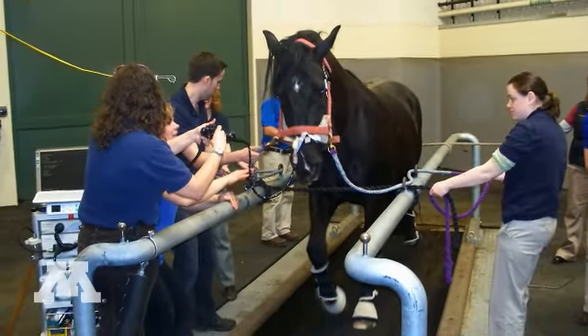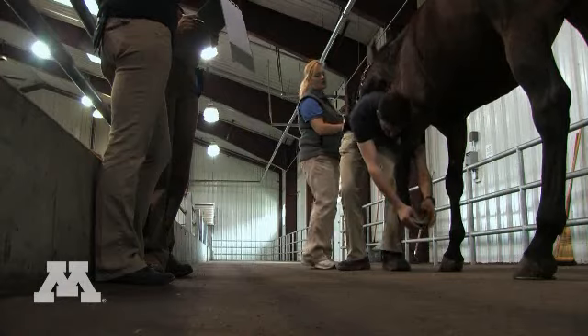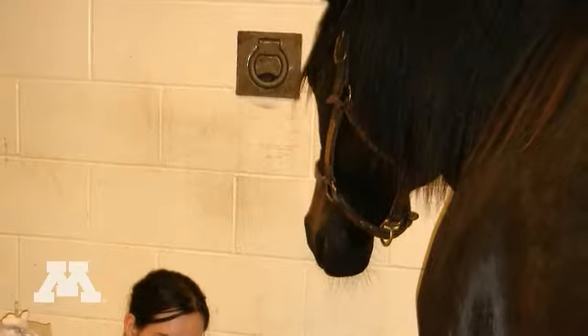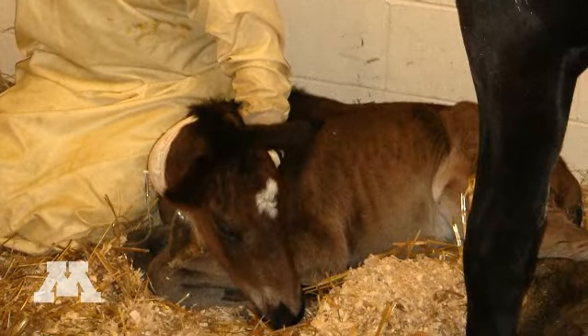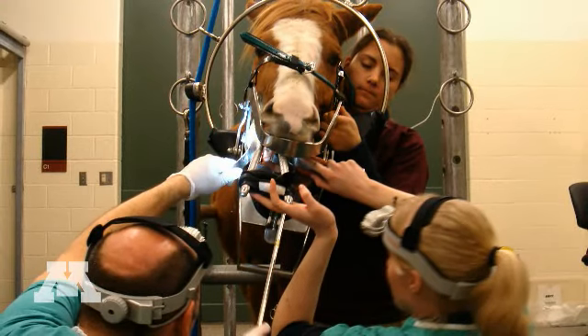We have a team approach to all of our patient care so that there is a senior faculty that leads the team and they involve specialists from a variety of areas if need be. Our internal medicine specialists provide diagnostics and expertise in a wide variety of disorders, from dental disorders to neonatal intensive care to colic and many, many more diseases.